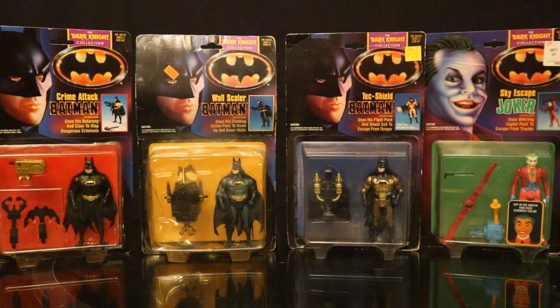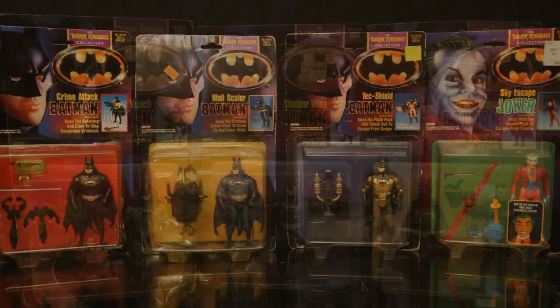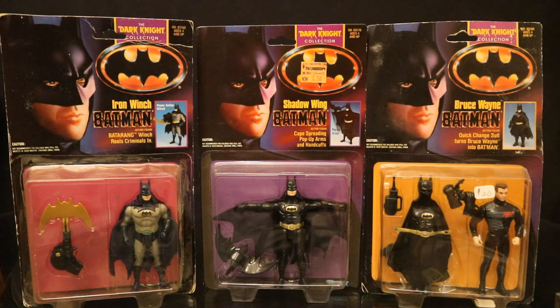I don't have any of these four figures loose, but keep in mind my loose Batman collection is typically six and seven inch scale - I don't really bother with any of the five inch figures. As a kid, I had Tech Shield Batman, I might have had Crime Attack Batman, definitely didn't have the others. I would have liked to have had one of these movie Jokers but I'm pretty sure I only had the Toy Biz version. And then here's what I believe is the second half of Wave 1: Iron Winch Batman, Shadow Wing Batman, and Bruce Wayne Batman. When I was a kid, I'm pretty sure I had Iron Winch Batman - he looks very familiar to me and I love that color scheme. It looks like the comics.